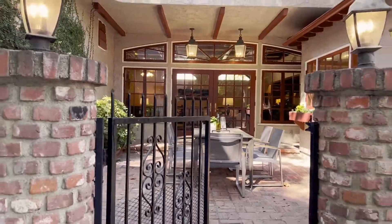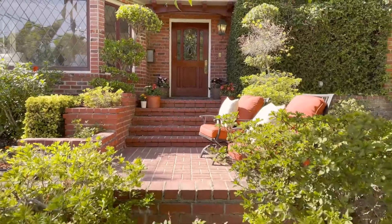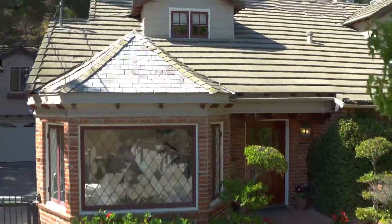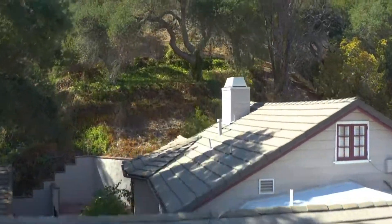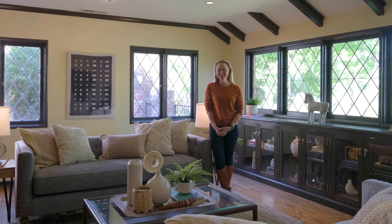Don't miss this truly idyllic home that offers the best of the Southern California lifestyle and so much more. Thank you for viewing this home with me. If you have any questions or would like to see it in person, please give me a call. I look forward to it.